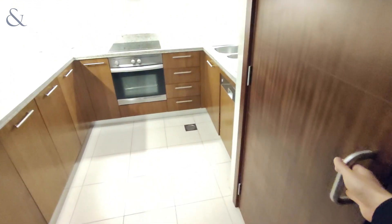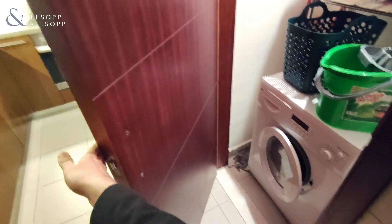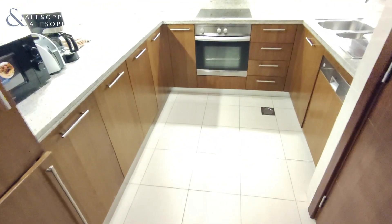On our right we have a utility closet and on our left we have the kitchen. In here you have another closet for the washing machine. It's a fully equipped kitchen with dishwasher.